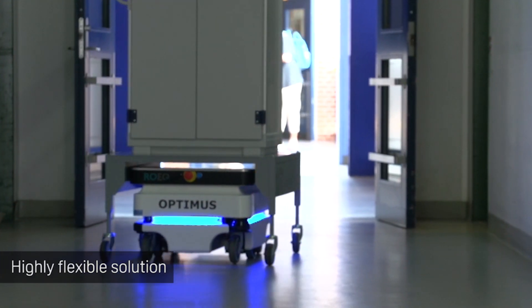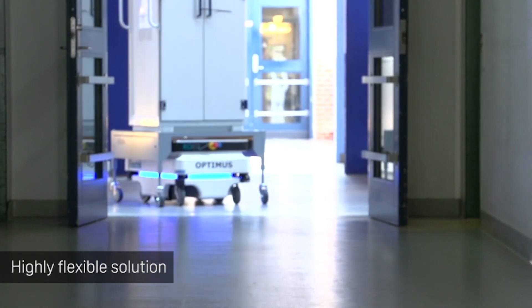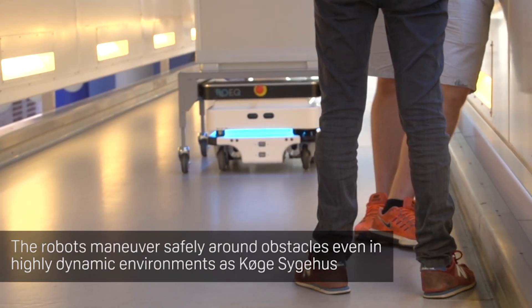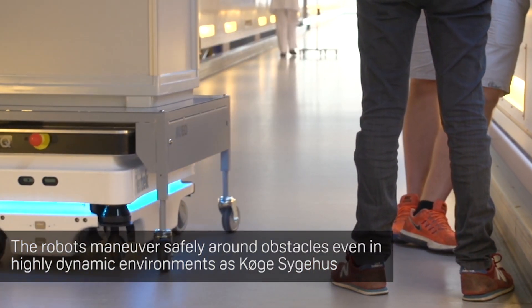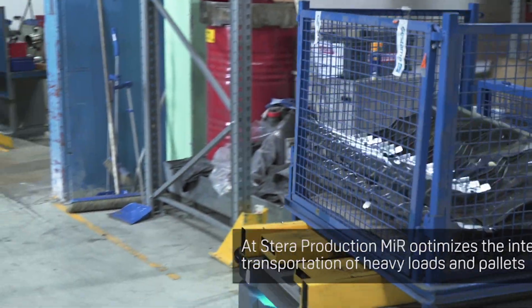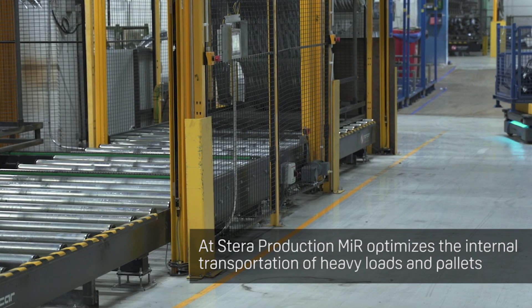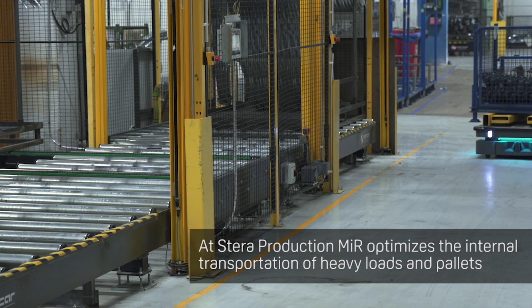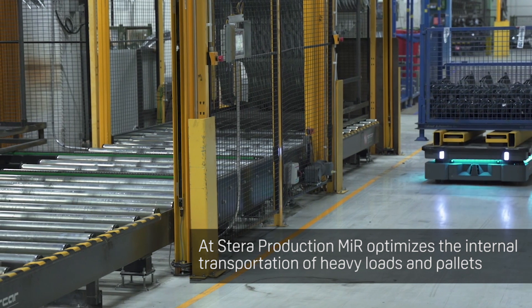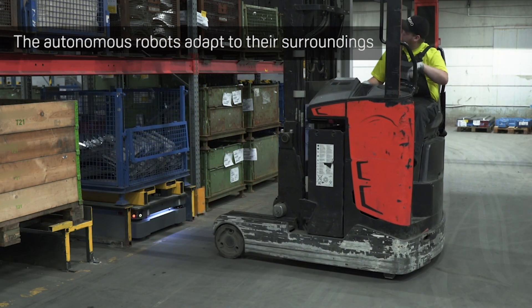We chose MIR as our mobile robot because it was a flexible solution in which we could see a lot of potential. We were looking for a solution that could have the payload up to 500 kilograms, and MIR was up to the task. We were also looking for a solution that would be easy to set up and fast to start operating.